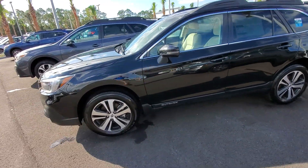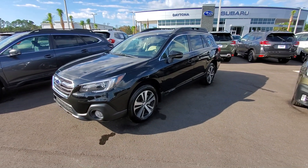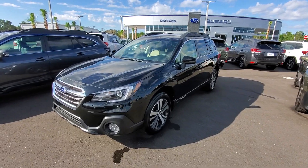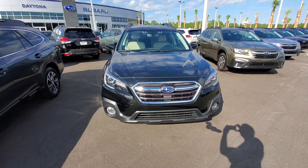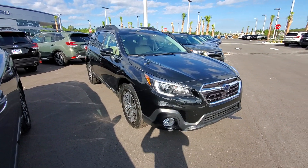This one is a limited package 24, which includes leather, moonroof, Harman Kardon sound system with subwoofer, and built-in navigation. This would be one option package away from touring, so it's very high-end — this is a very nice vehicle.